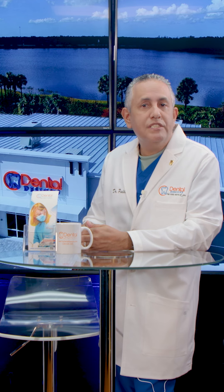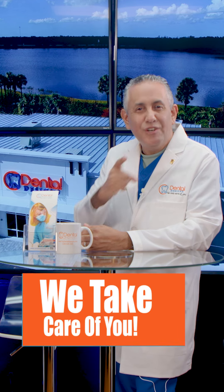If you've enjoyed this video, please subscribe to our YouTube channel. At Dental Designs, we take care of you.